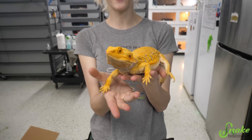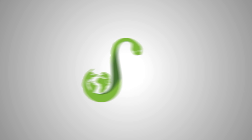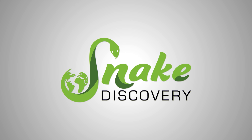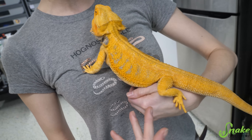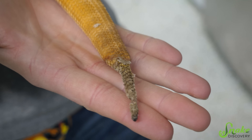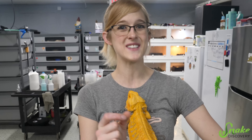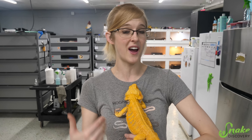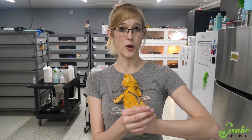Hey everybody! Meet Gooberhead, our bearded dragon that was recently surrendered to our adoption program and needs his tail amputated. Gooberhead is a gorgeous dragon — he looks completely healthy and acts fine, except for the fact that he has tail rot. Today we are going to talk about what causes tail rot, how you can prevent it, and how it's treated while we follow Gooberhead along with his amputation journey.